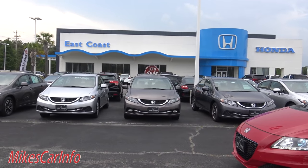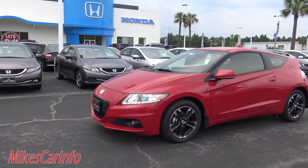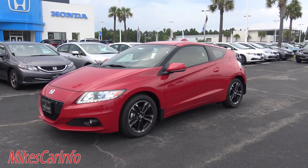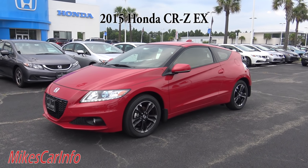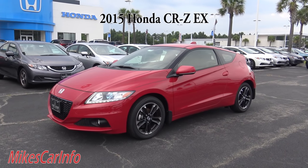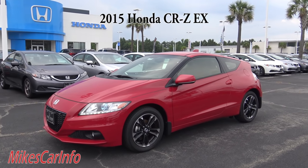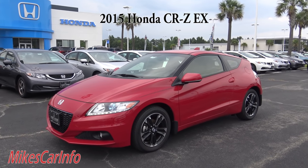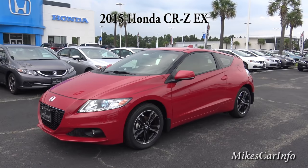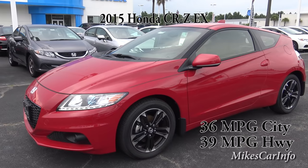I'm here at East Coast Honda in Myrtle Beach, South Carolina, and they're allowing me to show you this 2015 Honda CRZ EX. This is a very cool looking car. It's considered a hybrid — it has the ability to use electric and gas, so it gives you really good gas mileage even in the city.